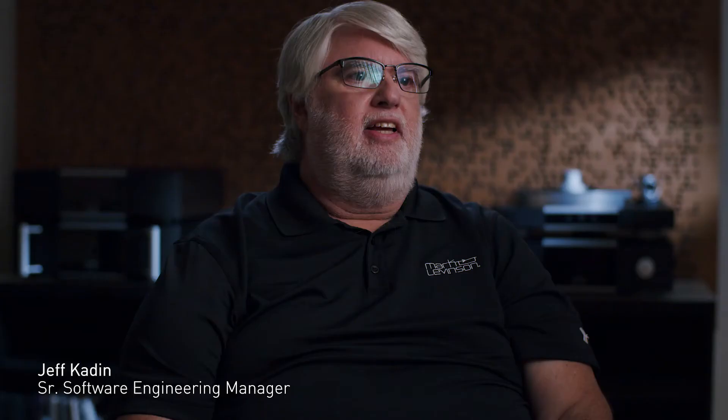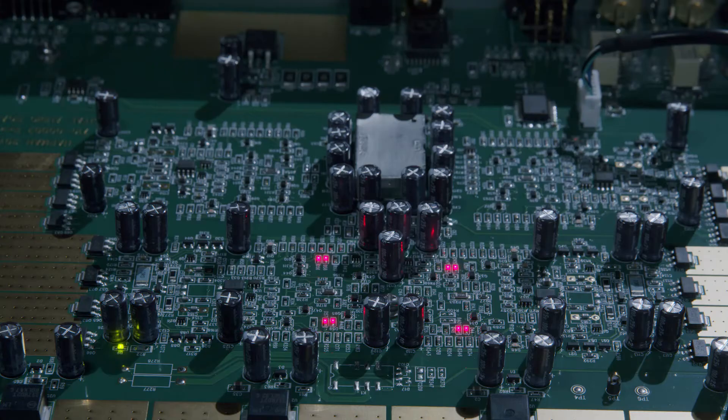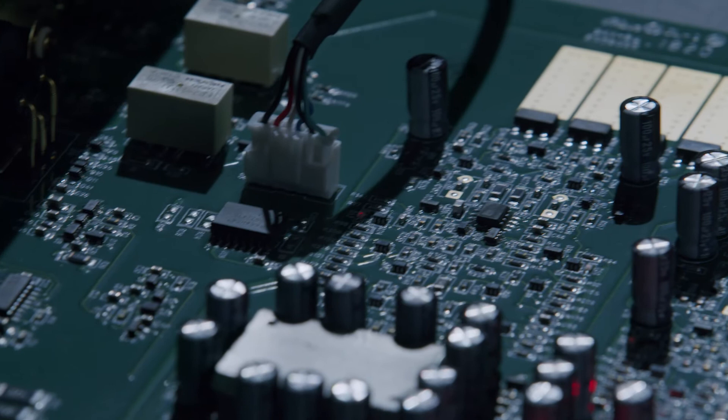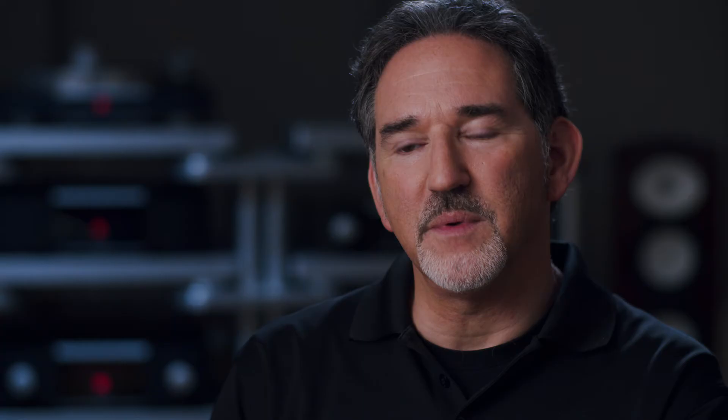The number 5101 has a lot of ways to get music into it. There's streaming, there's digital inputs, and you could even get data off a NAS drive or a flash drive. The digital engine in the number 5101 feeds the PrecisionLink 2 DAC that we developed for the 5000 series. The PrecisionLink 2 DAC is able to take in both PCM and DSD signals natively, so it can convert them exactly as they were intended to be converted.